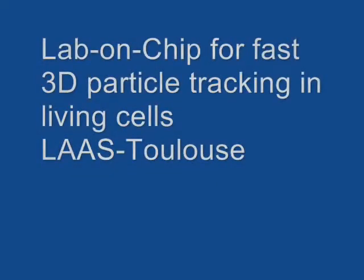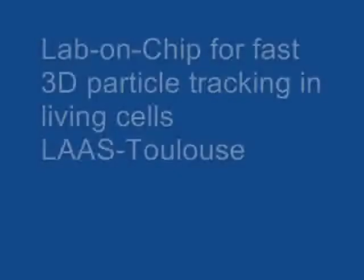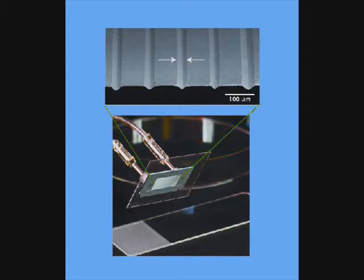We have developed the Lab-on-chip for 3D particle tracking in living cells based on V-shaped micromirrors, which are fabricated using standard micromachining. When fluorescent particles are introduced in the Lab-on-chip, the presence of tilted mirrors generates two reflected images, which correspond to two views of the scene grabbed from different angles, and which are sufficient for 3D particle tracking.